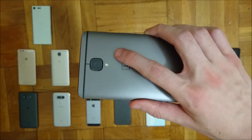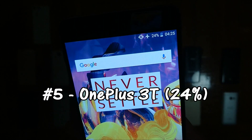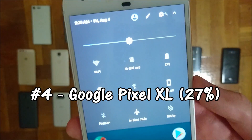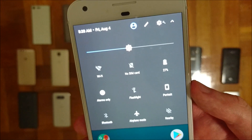Entering the top 5 in 5th place we have the OnePlus 3T — 24% left and a 3400mAh capacity battery. Coming in 4th place we have the Google Pixel XL — 27% left and a 3450mAh battery.